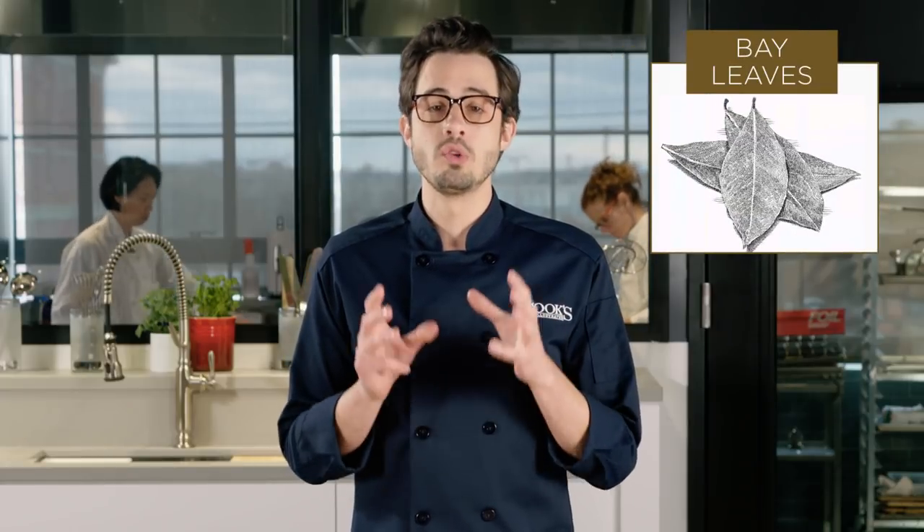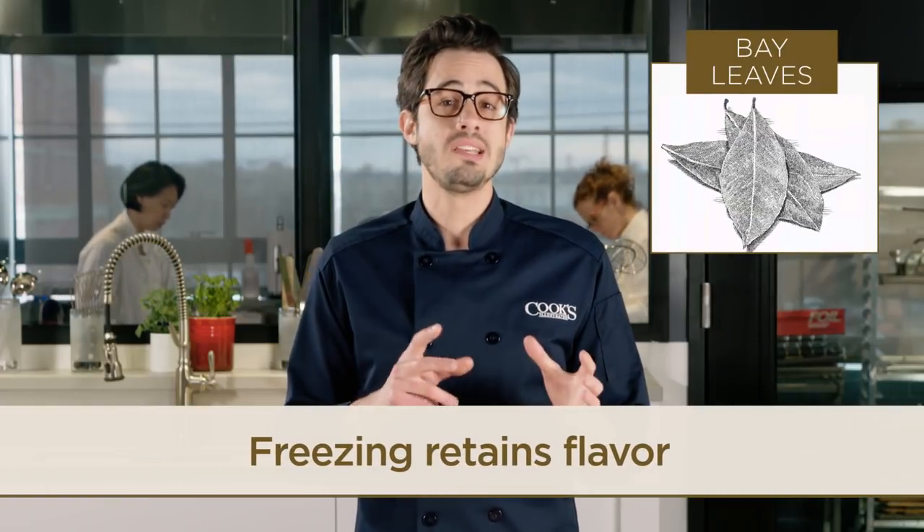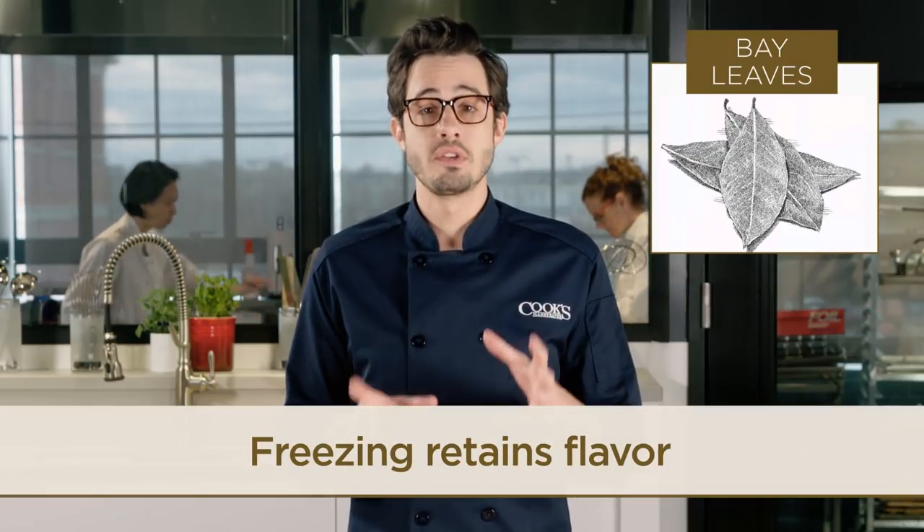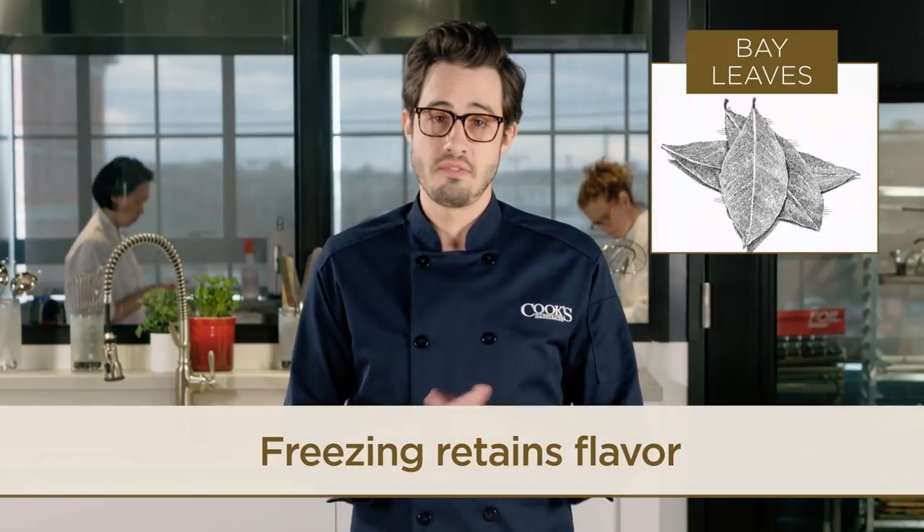Bay leaves are another ingredient you always want to freeze. When we compared bay leaves stored in the freezer to ones we stored at room temperature for three months, the freezer-stored leaves were far more flavorful.